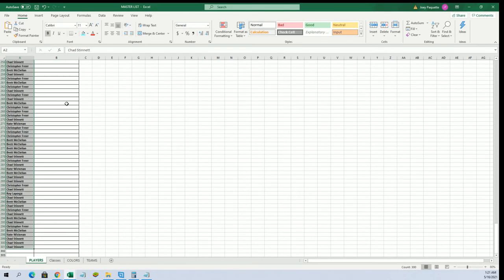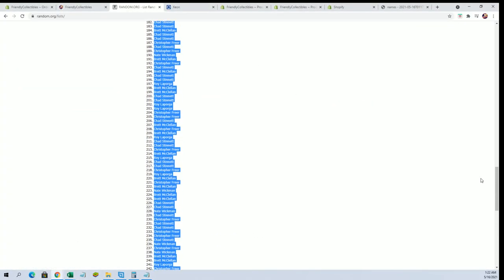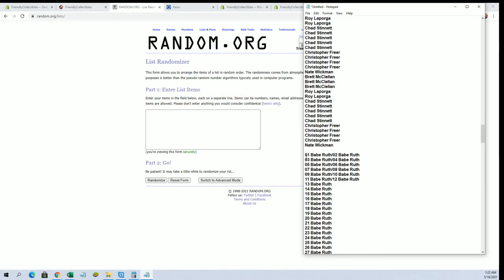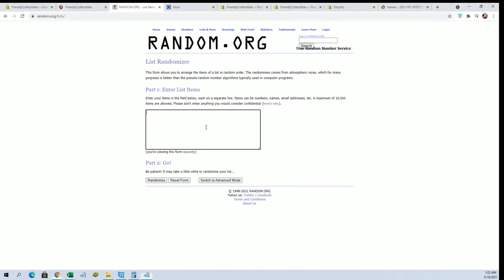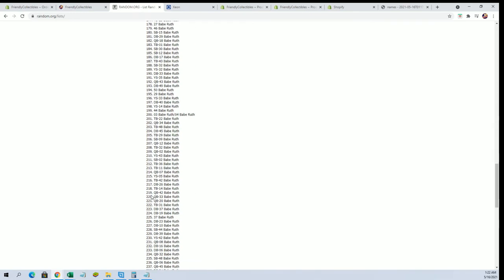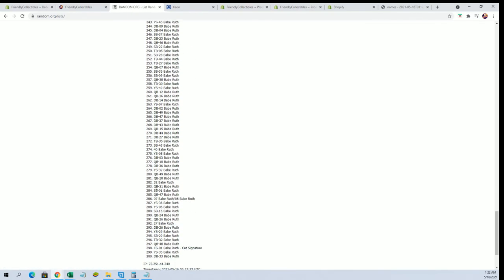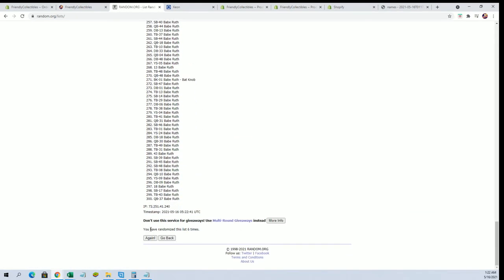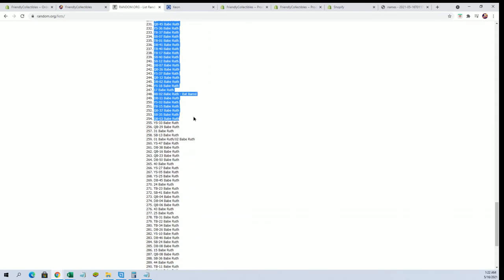Alright guys, there's all 300. Let's do cards next. Like I have x-ray vision — I can see what's in the packs. I'm Superman. I eat carrots every day, I have super vision. They call me Super Carrot.